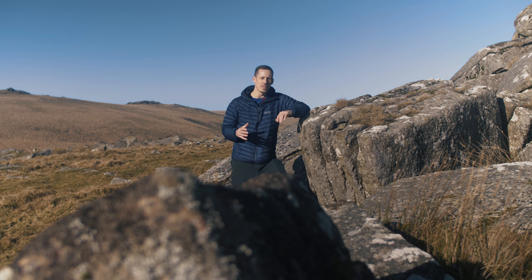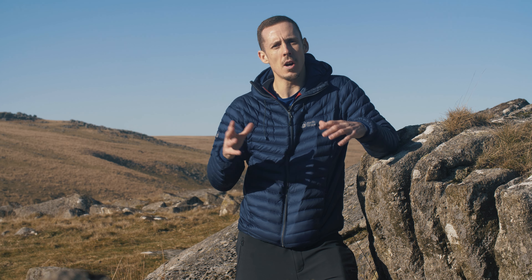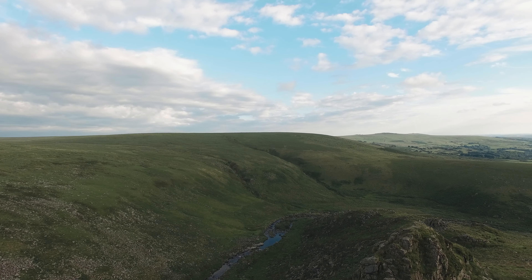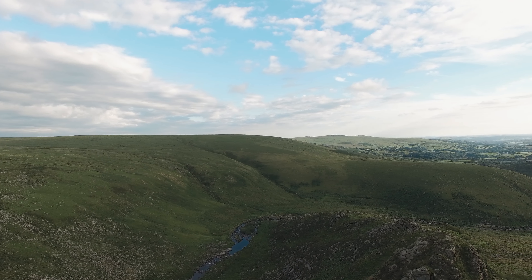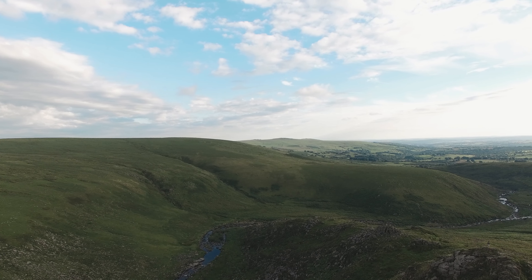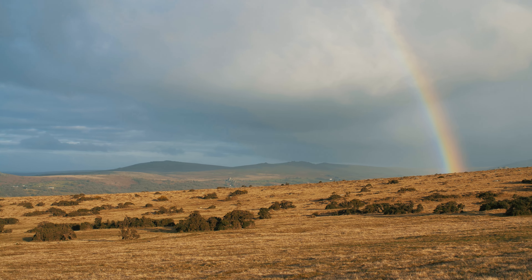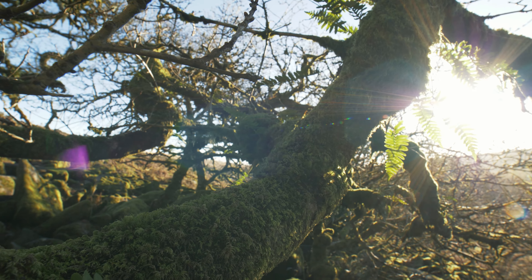Dartmoor consists of two high plateaus split by a central bowl, and whilst not mountainous, its highest points are well over 600 metres above sea level, meaning it's the highest land in the whole of southern England. Dartmoor is a truly unique geological feature, partly responsible for some very unique weather — not only on the moor itself but also in the surrounding area. In this video we'll look at exactly how the climate affects the land and in turn how the land creates its own unique climates.